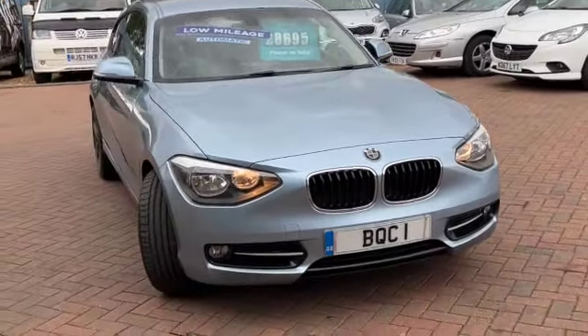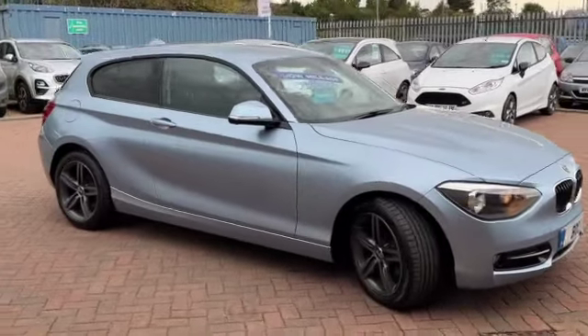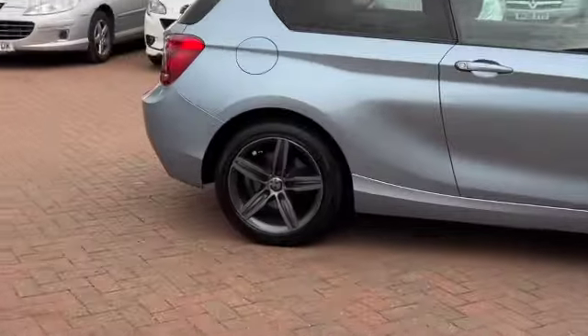It's an automatic vehicle with daytime running lights. This is a beautiful colour with the privacy glass and the dark grey alloy wheels — they really set the vehicle off.